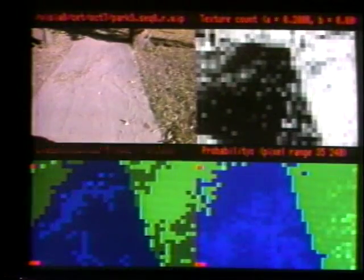Video cameras provide color and intensity images for scene interpretation. Road edges, for example, are analyzed through intensity, texture, and color segmentation.